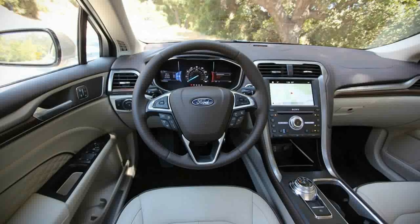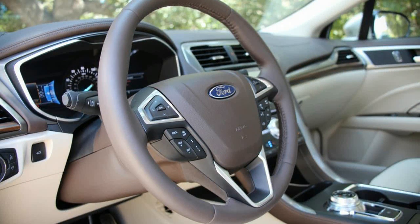The interior design is handsome, but the infotainment display looks tacked on and tacky. Apple CarPlay and Android Auto are optional.